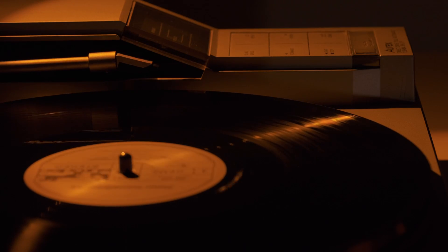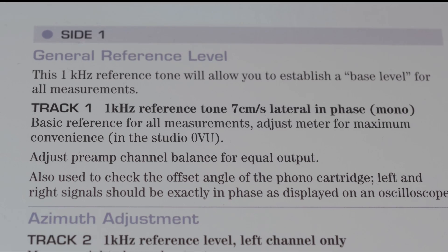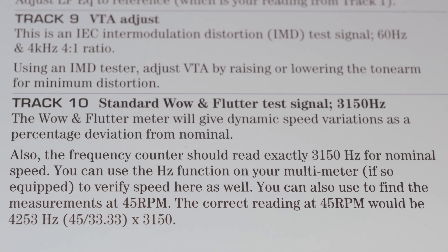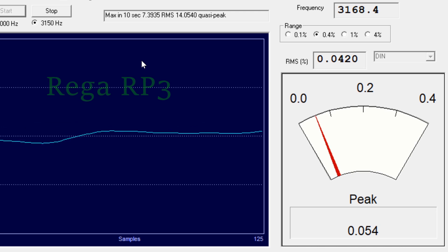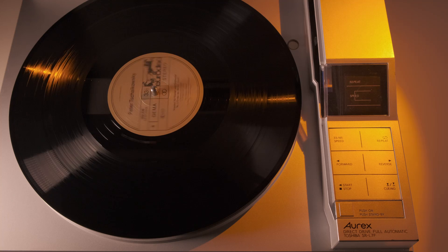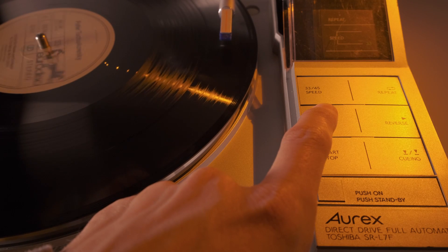I did two quick tests of speed and wow & flutter using a test LP. Starting with the speed test, the playback of the 1kHz track delivered a very accurate signal between 1000 and 1010Hz, with little fluctuations thanks to the very stable direct drive system. The wow & flutter track, playing the 3150Hz signal, gave a distortion average of 0.1%, which is quite acceptable — not as good as my Rega RP3, but quite close. The functions are quite straightforward: a button to start and stop the spinning platter, and one to raise and lower the tonearm. We also have the option to move the arm horizontally in both directions, which allows the user to switch between tracks.